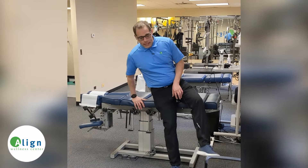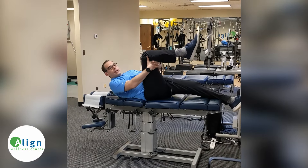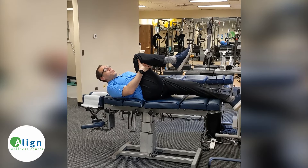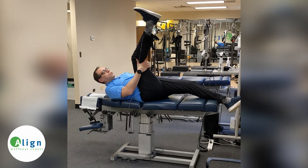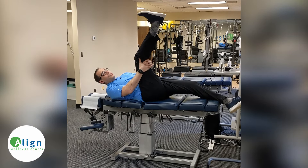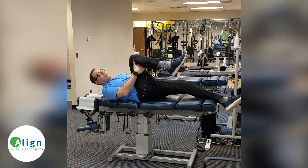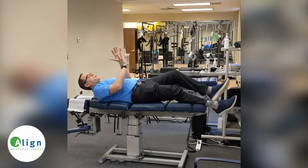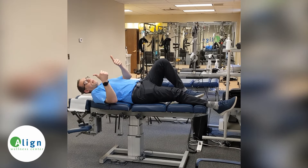Lying down, grab underneath your knee and pull it all the way up to your chest as far as you can. If you can do this without pain, hold it for 10 seconds. Then keep your leg tight to your body and straighten your knee as much as you can — you'll feel this in the back of your leg. Hold it for 10 seconds. If you want to add more, pull your toe down towards yourself. Then after 10 seconds, relax and hold it there for 10 more seconds. Then do the same thing on the other side.